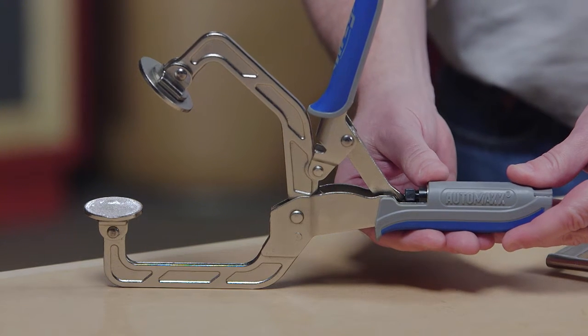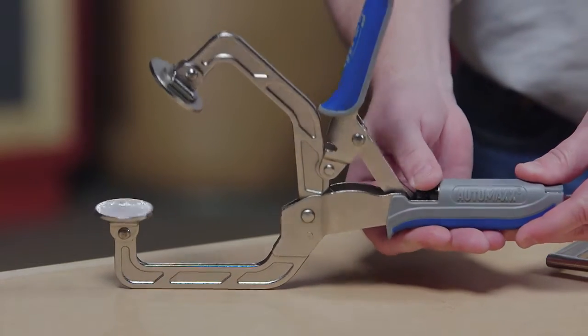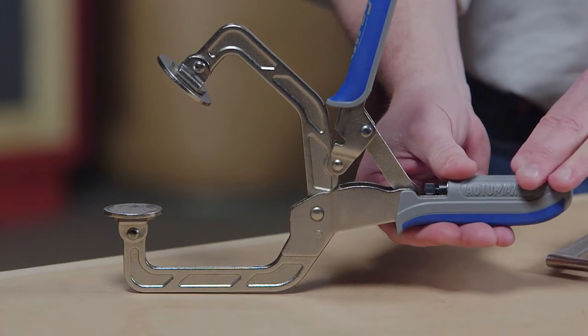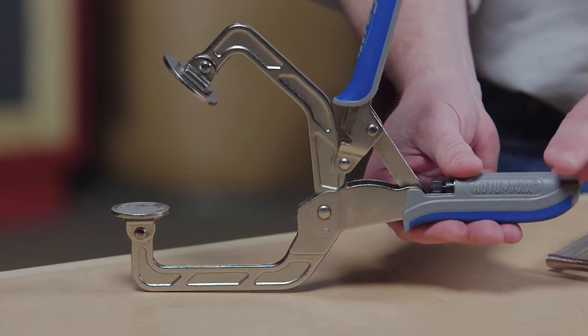And that clamping pressure is easy to set. Just dial the thumbscrew one way for more pressure, the other way for less, and AutoMax technology maintains the pressure you want every time.